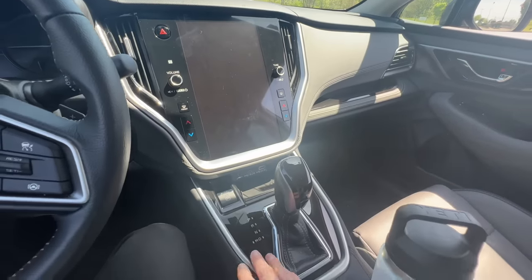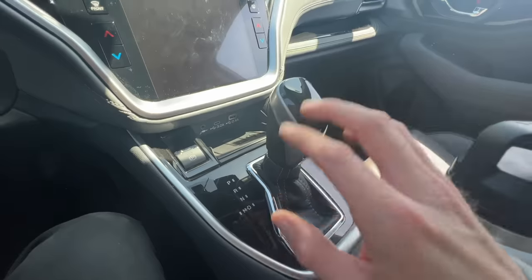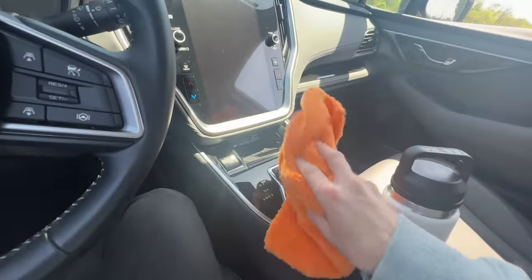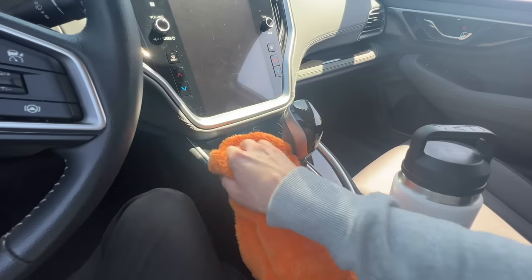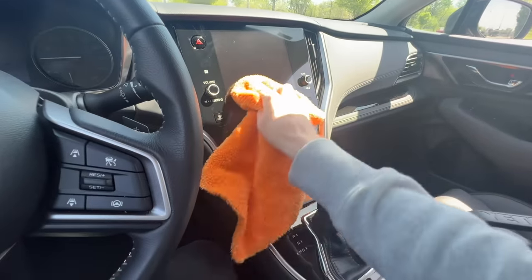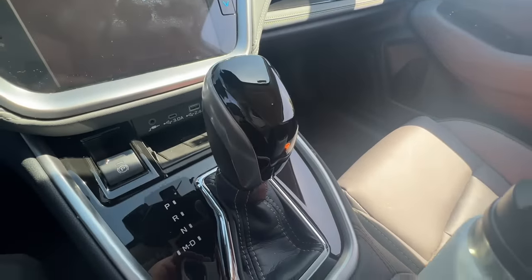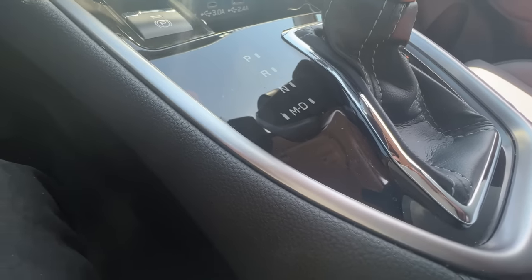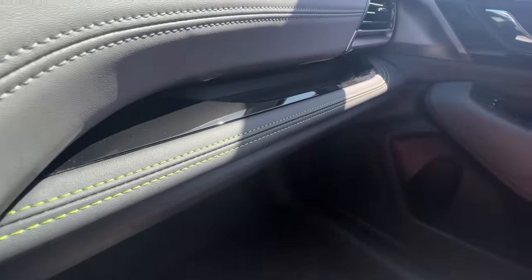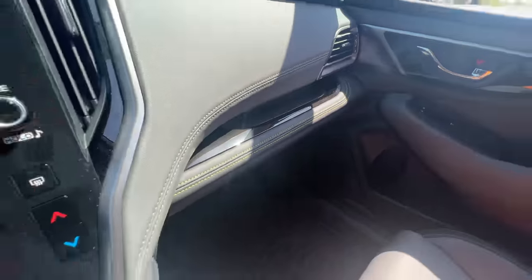Something else I'm not a big fan of is the gloss black plastic materials inside the car. These collect a lot of dust, so a microfiber cloth is almost necessary to keep them looking polished. You also have to worry about fine scratches on the gloss black material over time. I wish they had used a matte black finish instead.